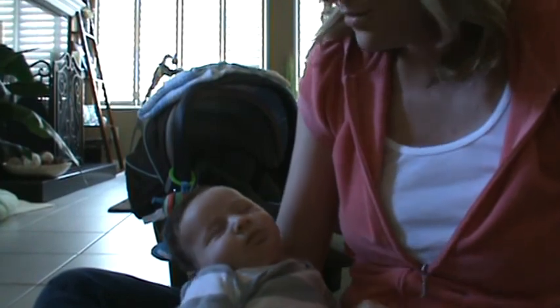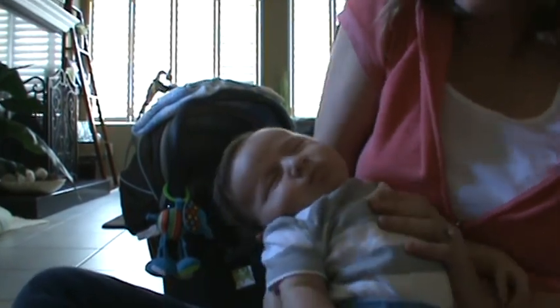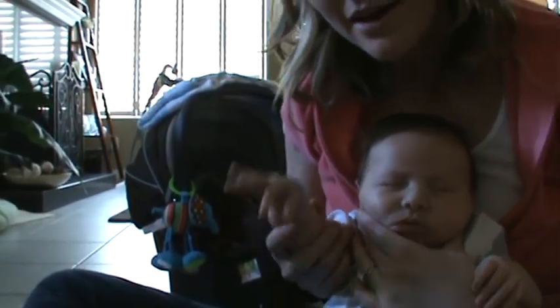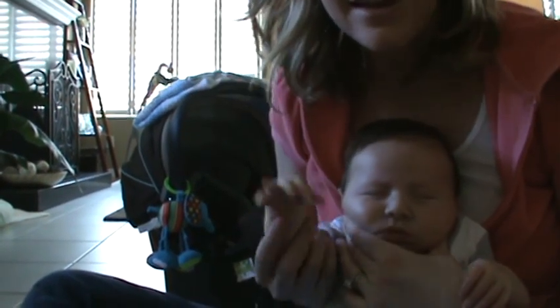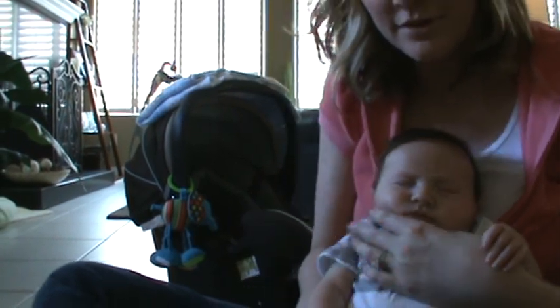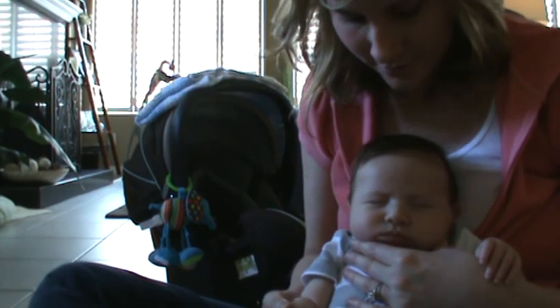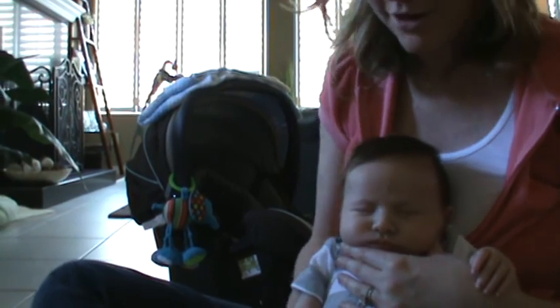Cooper, do you want to say hi to everybody in Ohio? Say hi Ohio. Hi everyone, I love you. Say hi Grammy, hi Grandy. No action right now — we'll try later.